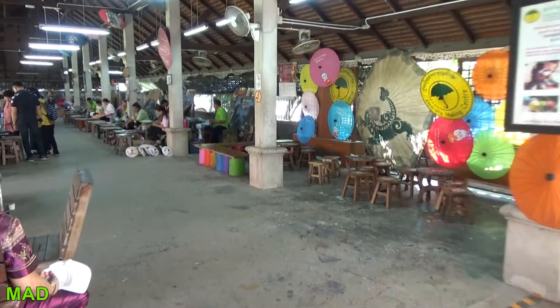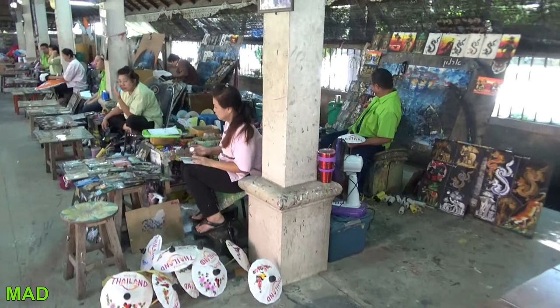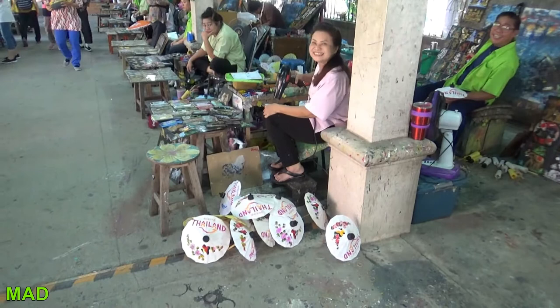Found it. Of course, I came in through the wrong way and ended up in the showroom first. Sawadee krap. He said he's gonna paint a dragon on my hat.